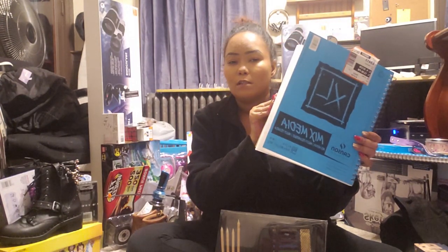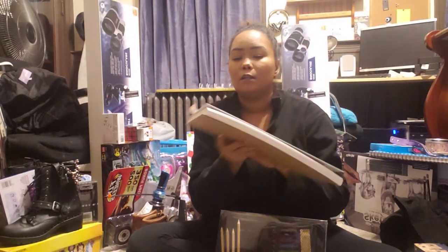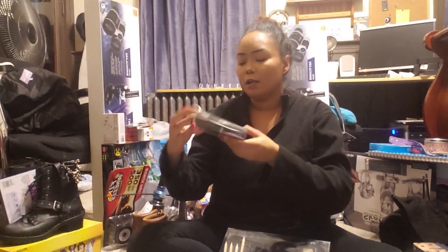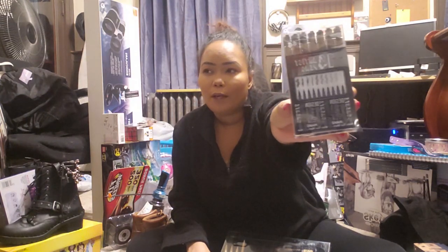This is her favorite one, so I got this one for her as well. I also got her these artist pens because she's always talking about she needs pens, pens, pens. So this is what it looks like — I got this from Five Below. I went to multiple stores.